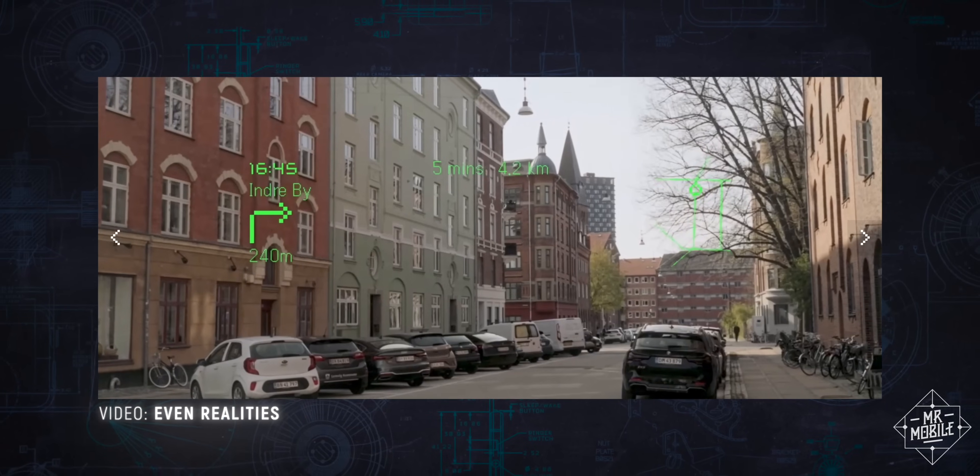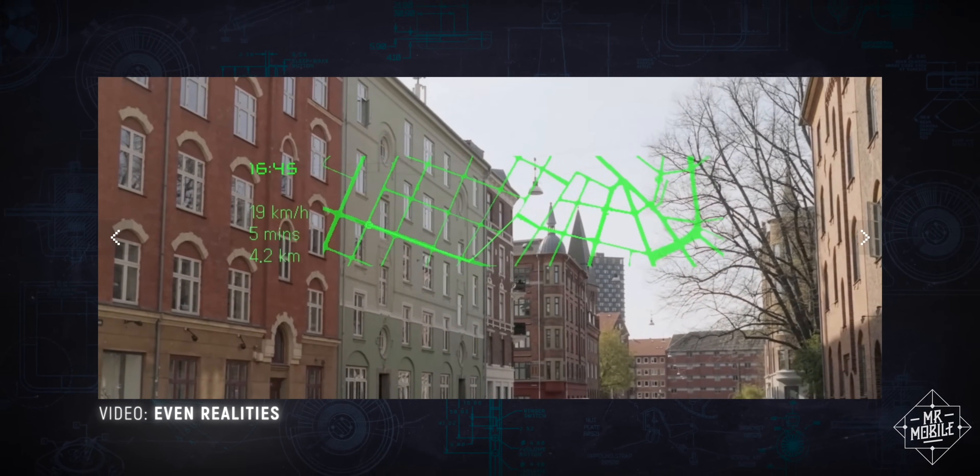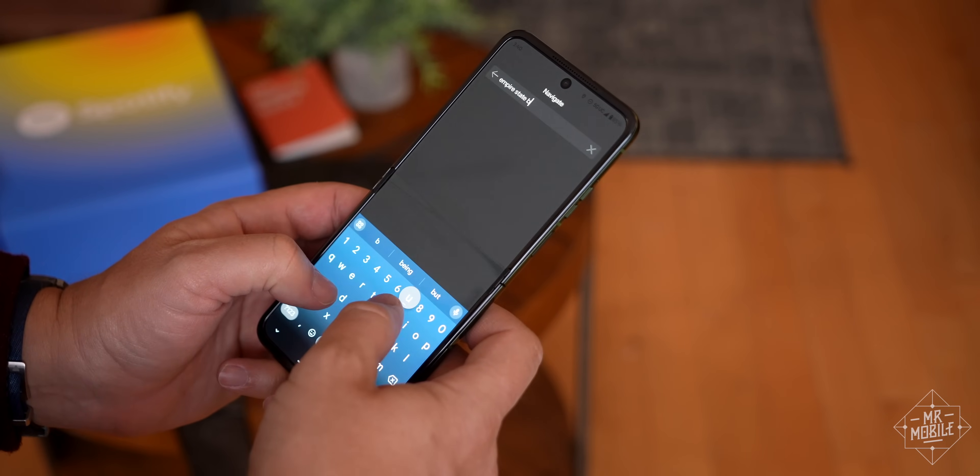But maybe you're saying: I don't want a camera on my glasses or Meta anywhere near my body. And fair enough — these are different products for different use cases. So let's talk about where the G1s specifically fall down. First, you might've noticed I didn't talk about navigation before, and that's because it's awful.